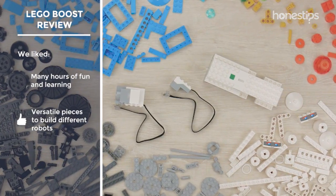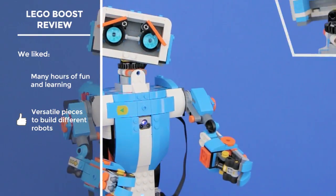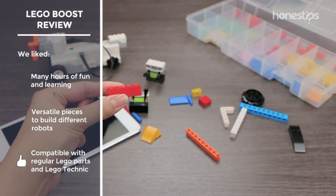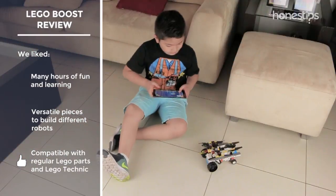Boost comes with only three special bricks, but these are very versatile and allow you to build robots with attractive designs and different functions. It is compatible with regular LEGO parts and LEGO Technic, thus expanding the possibilities for building several creations.